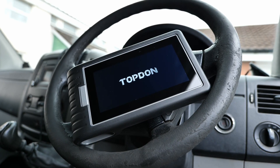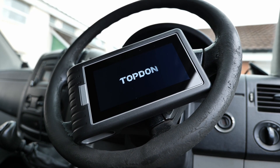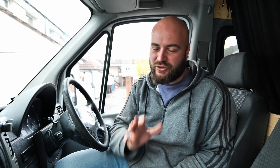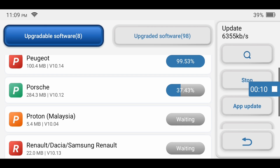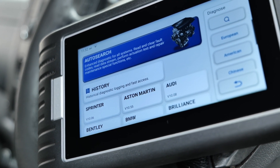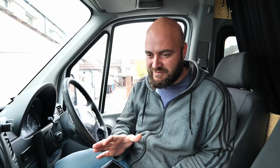As a conclusion, the Topdon ArtiDiag 800BT really came in handy. I love how it works — it's fast, it's good, and most importantly no subscription is needed, ever. All you have to do is update everything — all the car manufacturers, all the functions — and it does the job brilliantly. Once you buy it, all car manufacturers and brands are in the package ready to go. Thanks for watching — all links to everything I used are down below in the description. See you next time!